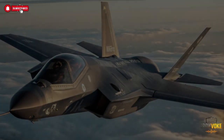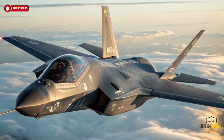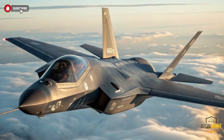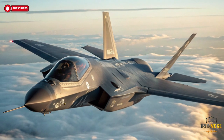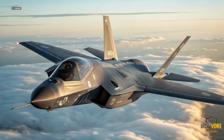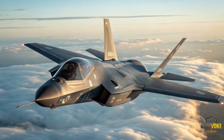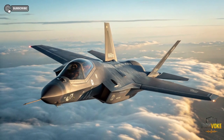What if two fighter jets look identical, but one is secretly far more lethal? Israel's F-35 Adir may look like America's F-35, but beneath the surface it's a completely different beast. Custom software, local weapons, and unmatched battlefield freedom — this is why Israel's Adir stands apart from every other F-35 in the world.